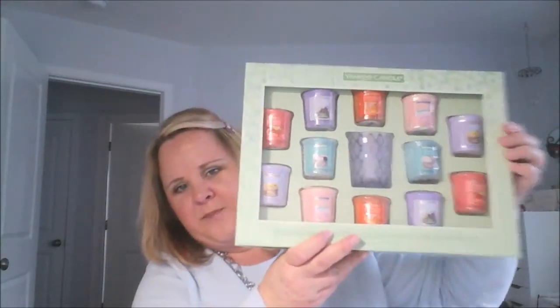This is the Yankee Candle set — it has 12 sample votives and a little votive holder. It has strawberry lemon ice, lemon lavender, pink sands, lilac blossom, catching rays, honey clementine, another pink sand, another lemon lavender, and strawberry lemon ice again — so it must have two of each. Yep, two of each and a honey clementine.